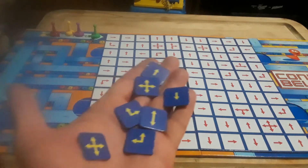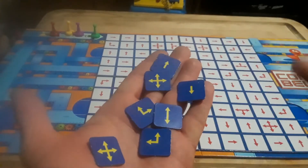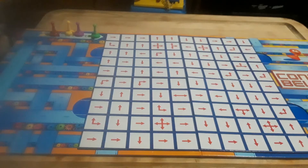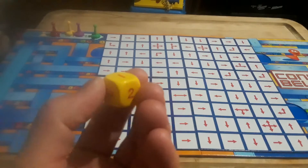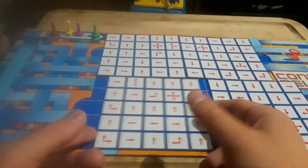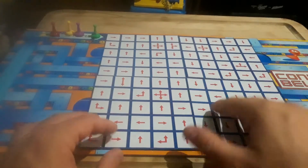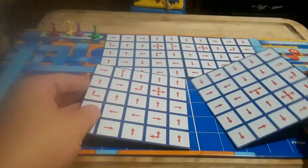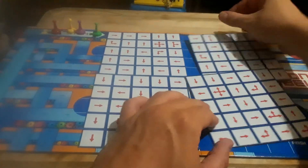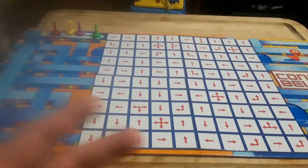There are only seven of these direction-changing pieces, which really only changes the directions. There should be more of those because it's going to take a while to get to the finish, especially when the die only has one, two, and three on it. If you add the option of moving these direction pieces left or right — or even switching them up or down — that would make things more interesting.